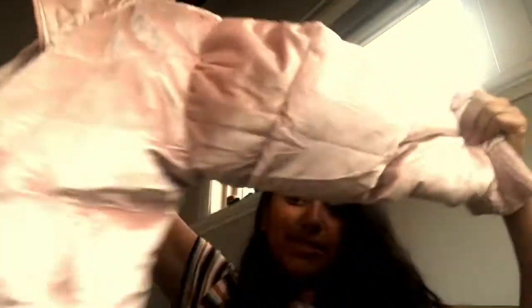I bought this absolutely gorgeous pink velvet bomber jacket — I'm obsessed! It's a large, which was the only size left; I would have gotten extra small to small, but it fits pretty well and it's really cute. It was on a big sale — only $40 — but I had a $10 gift card from signing up for their perks card, so I got it for $30.